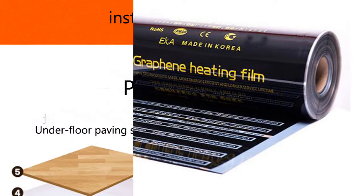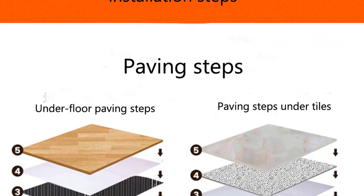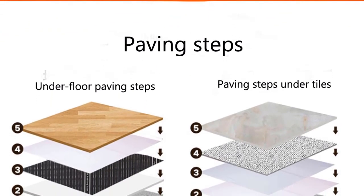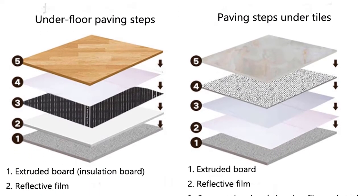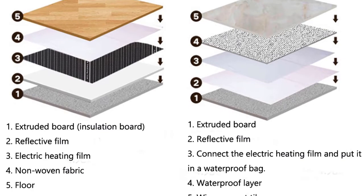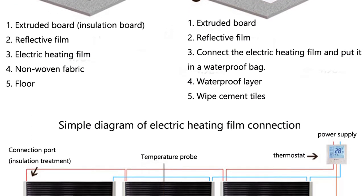Best of all, this flooring with radiant heat is significantly more efficient than traditional heating methods, so you'll save money on your energy bills. The Graphene Heating Film has a more stable heating structure, long-term operation without attenuation, high performance and good thermal efficiency.